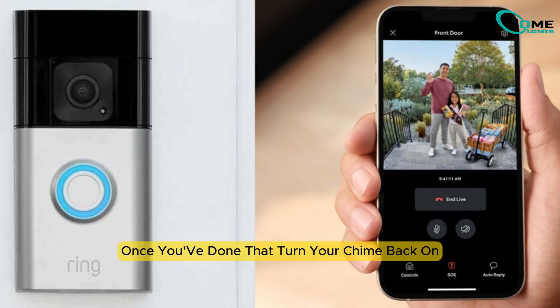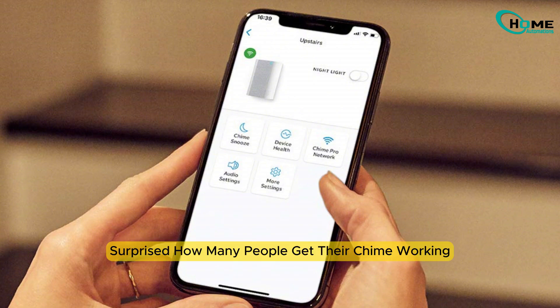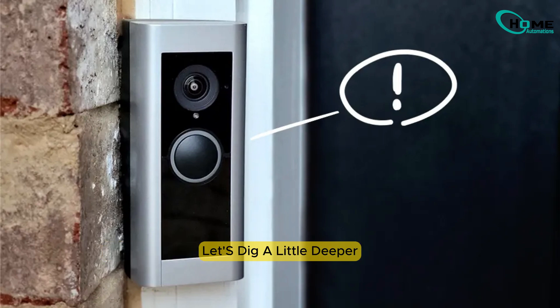Once you've done that, turn your chime back on, hop back into the app, and test it. You'd be surprised how many people get their chime working just from this step. But if you're still not hearing that sweet chime sound, let's dig a little deeper.